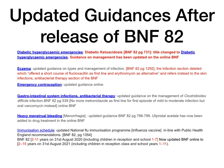Diabetic hyperglycemic emergencies — BNF 82 page 731 — there has been another title change. What we always learned as diabetic ketoacidosis has now been changed to diabetic hyperglycemic emergencies, and the guidance on its management has also been updated after the release of BNF 82.